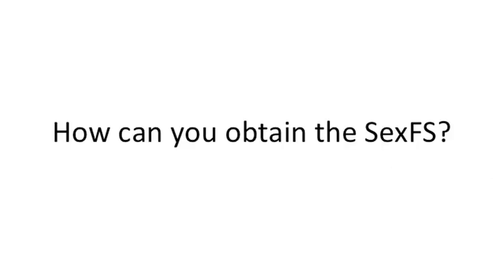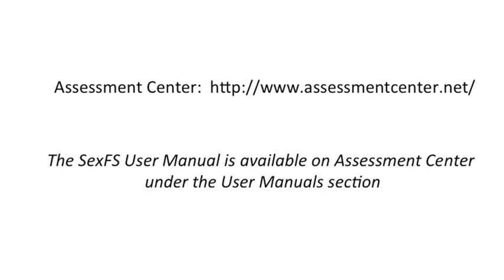So how can you obtain the items from the SexFS? The PROMIS SexFS is available from the Assessment Center website. The SexFS user manual provides additional information on how to use the measure and gives examples of customizing the measure for different research scenarios.